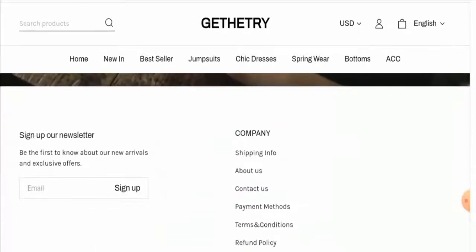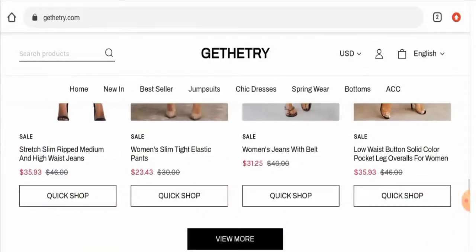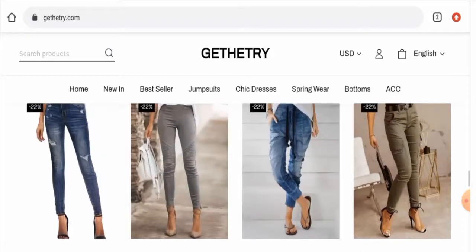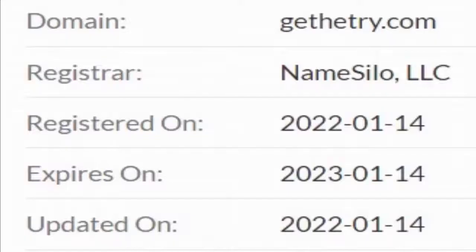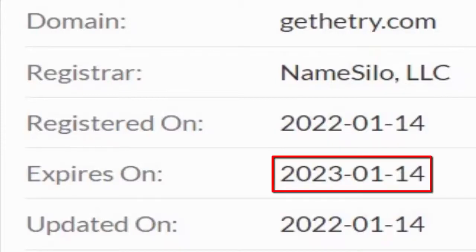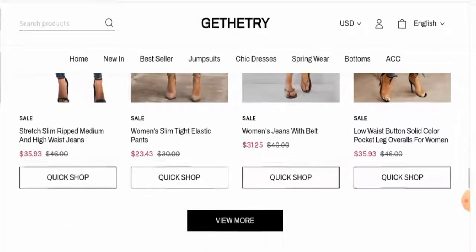Now we will discuss the legitimacy factors to determine whether this website is legit or a scam. This website is secured by HTTPS protocol and SSL integration to keep details and transactions safe, which is a good sign. However, the website was registered on January 14, 2022 and will expire on January 14, 2023, which means it is a very young website and hence cannot be trusted blindly.